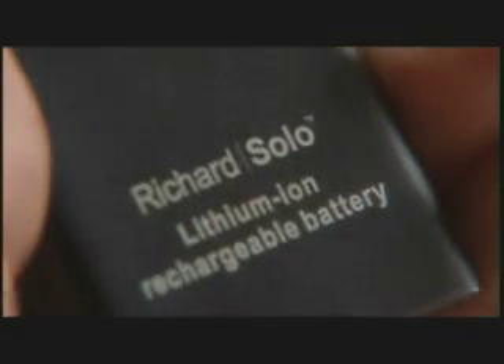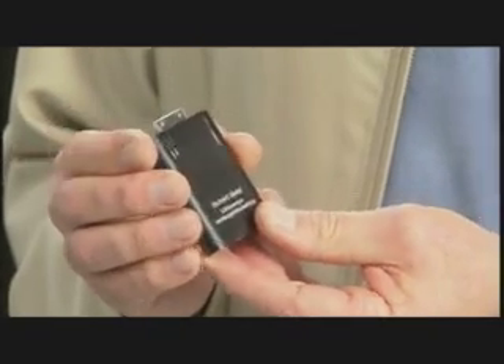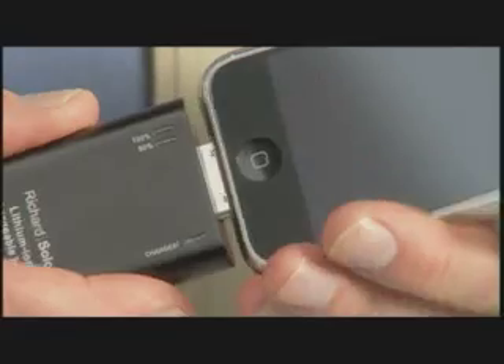There's no other backup battery quite like this one. The Richard Solo battery is made of a special high-quality polymer that's really tough and virtually scratch-proof. It's one-of-a-kind — small, lightweight, affordable, and snaps on instantly with its made-for-iPod Apple-approved connector. No one else has this.